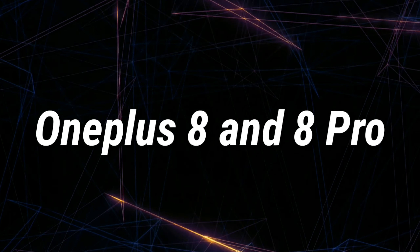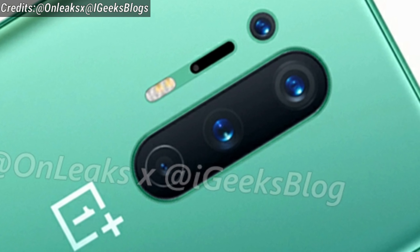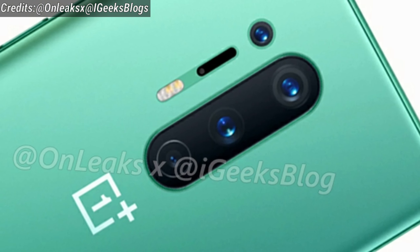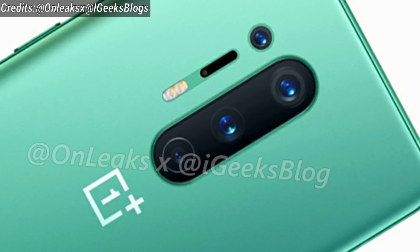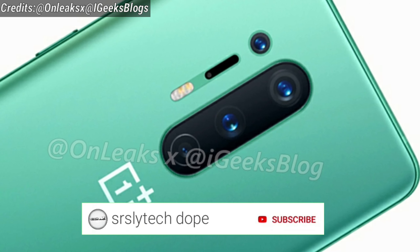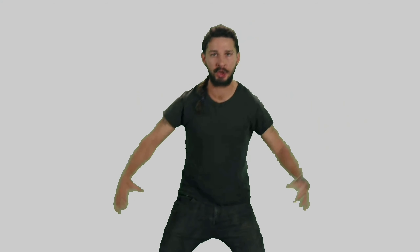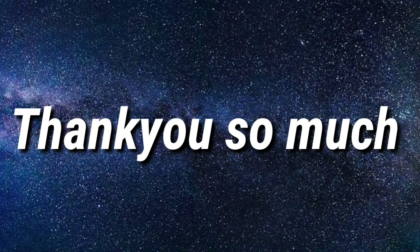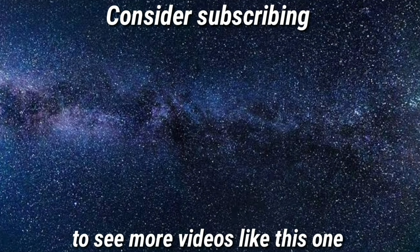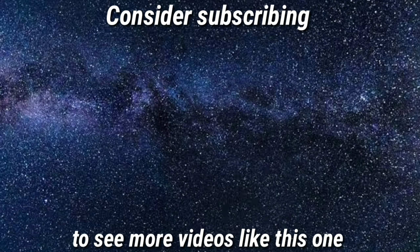By the way, what do you guys think about the OnePlus 8 and the 8 Pro? Let me know your thoughts in the comment section below. So until now, these are all the things that we know about the OnePlus 8 and the 8 Pro. If more leaks and updates come in, I would definitely make videos on that as well. And if you are new to this channel, I make videos on leaks and updates for gaming smartphones, so consider subscribing and click that bell notification so you never miss any upcoming videos from me.